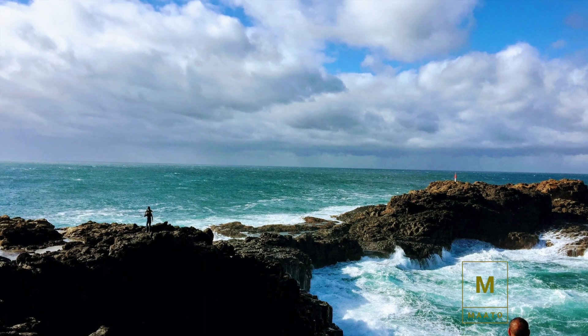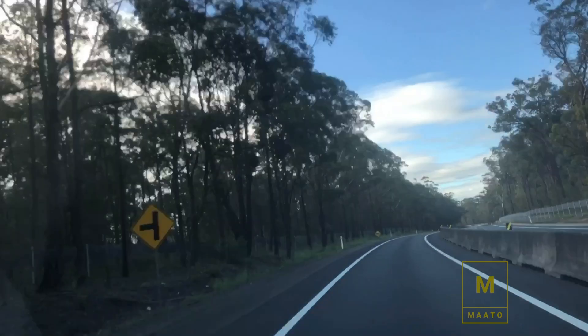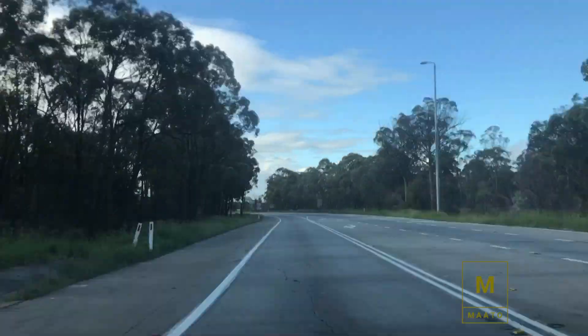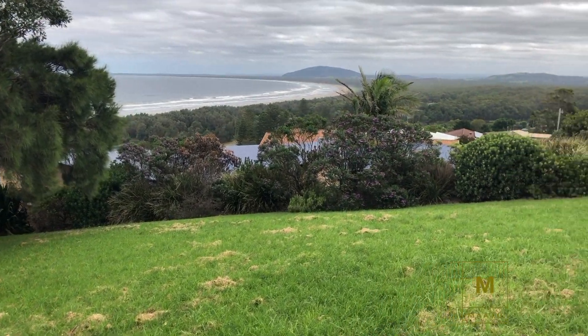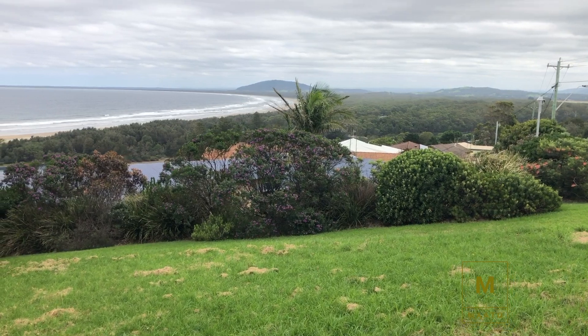A stunning view of the ocean from the top of the rock — what a beautiful day! Finally, our last destination of the day is Kiama Heights, which is 20 minutes from here.